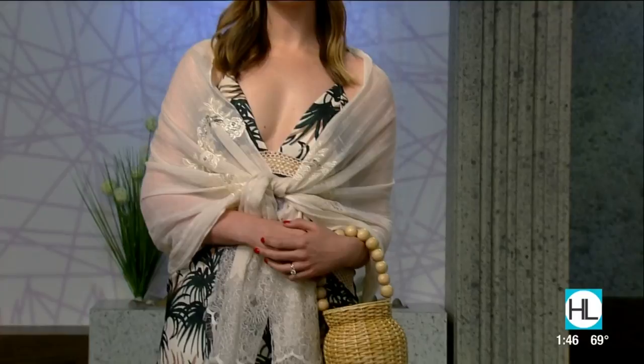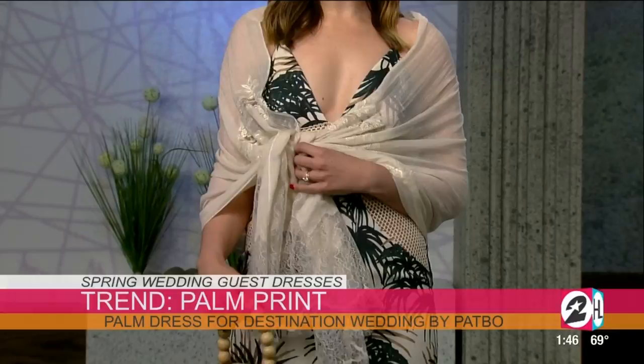Our first model is Morgan. The first look is a little palm dress. Florals, we all know, are not revolutionary for spring — we see them every season. So this is kind of the modern, updated floral print. You're going to see a lot of tropical botanicals, and I think this is an amazing thing for a destination wedding as well. It really gives you the beach vibes. We put a little shawl over her shoulders for the ocean breeze at night, and paired it back with another huge trend — the basket bags that you're seeing everywhere.